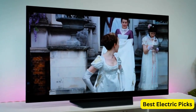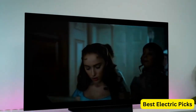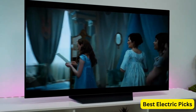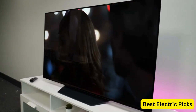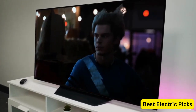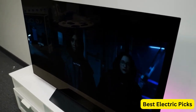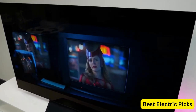With Alexa built-in, you can control the TV and access a wide range of voice commands and skills. The 120Hz refresh rate ensures smooth motion handling, making it ideal for fast-paced content such as sports and action movies. The TV is also WISA-ready, allowing for wireless audio connectivity with compatible speakers. It offers a dedicated gaming mode, optimizing the settings for a seamless gaming experience with reduced input lag. Multiple connectivity options, including HDMI and USB ports, allow for easy integration with other devices.